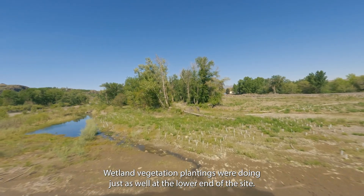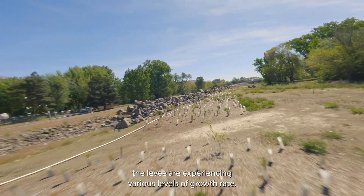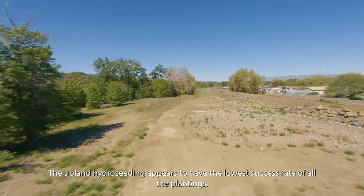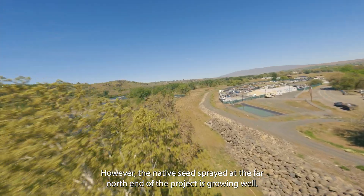Wetland vegetation plantings were doing just as well at the lower end of the site. Although still alive and growing, upland plantings along the levee are experiencing various levels of growth rate. The upland hydro seeding appears to have the lowest success rate of all the plantings. However, the native seed sprayed at the far north end of the project is growing well.